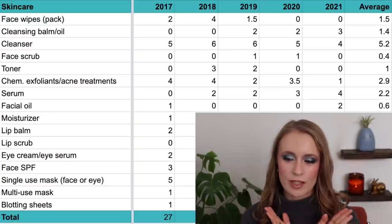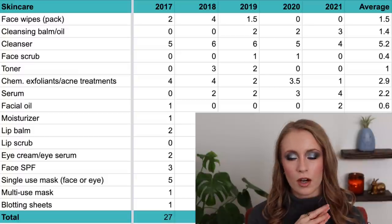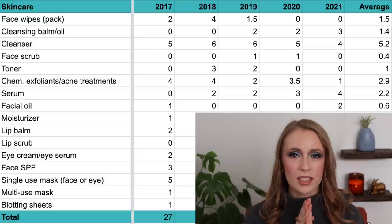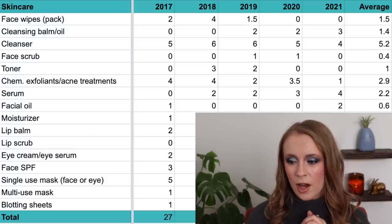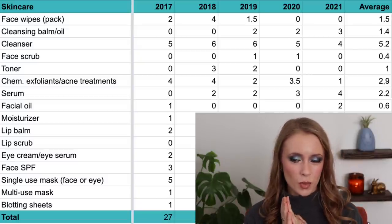In 2019 I used up two toners, and then in both 2020 and 2021 I used up zero. I definitely don't feel like toners are an essential step for me, but lately I've gotten back into using a hydrating toner from Paula's Choice, so I'll probably have at least one toner empty this upcoming year. The average over five years is one per year.